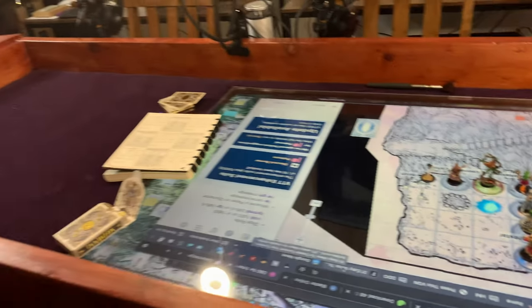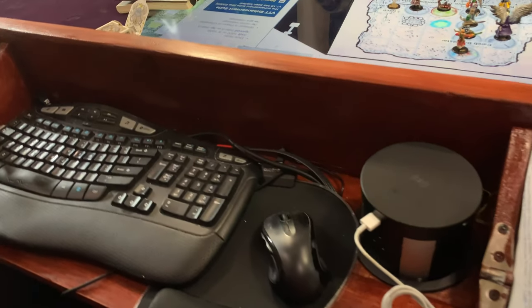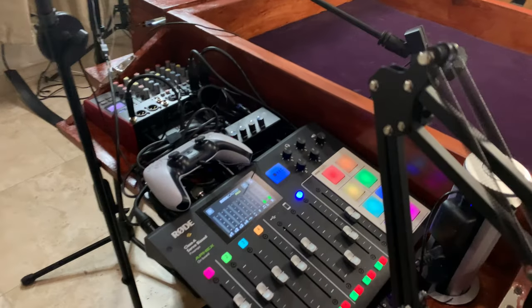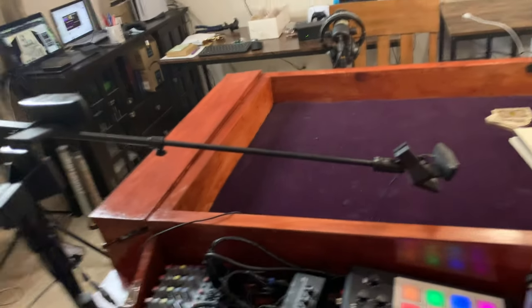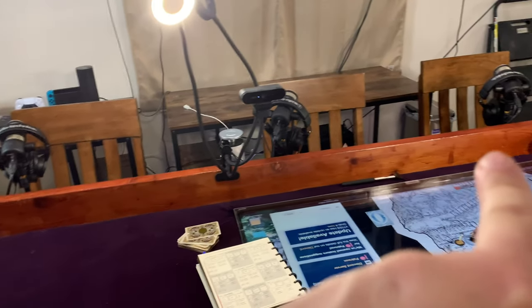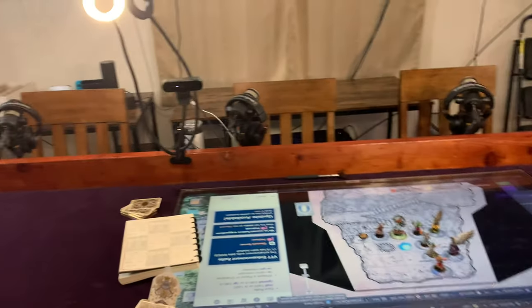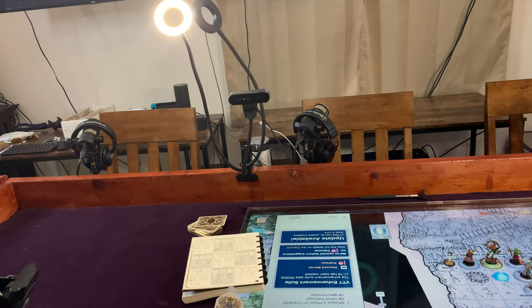This is my command station — wireless power over here, and then unfortunately still a lot of cords on the other side. This is the audio mixing suite and command center. It basically allows us to have, as you can see, one, two, three, four, and then myself right here — for a total of five audio setups.